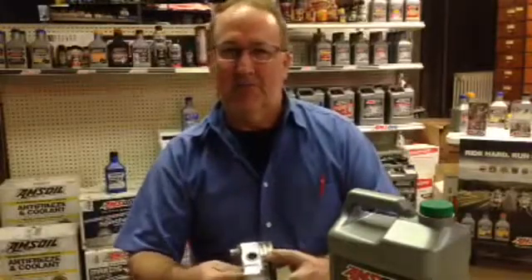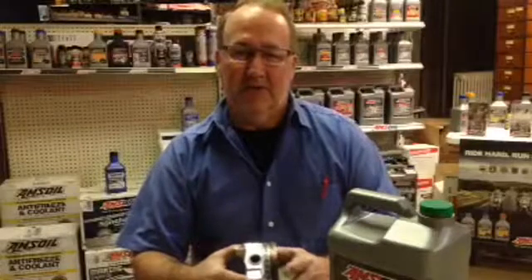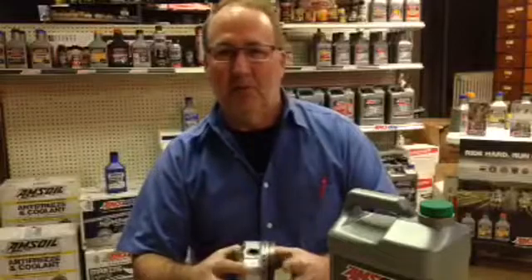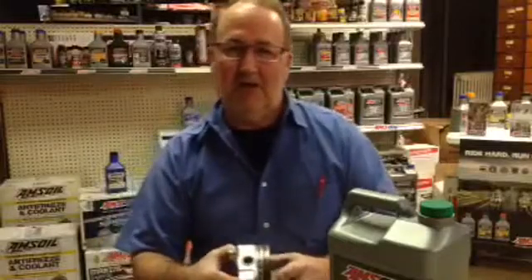Some of you may remember the days you'd go up a hill and you'd hear your motor ping inside — that was pre-ignition. Well, this is happening at a lower speed, causing much more damage because of the lower speed. This is a picture of a piston.